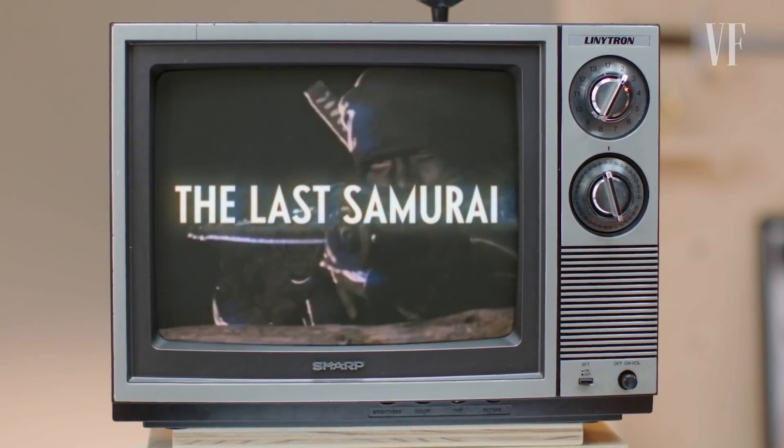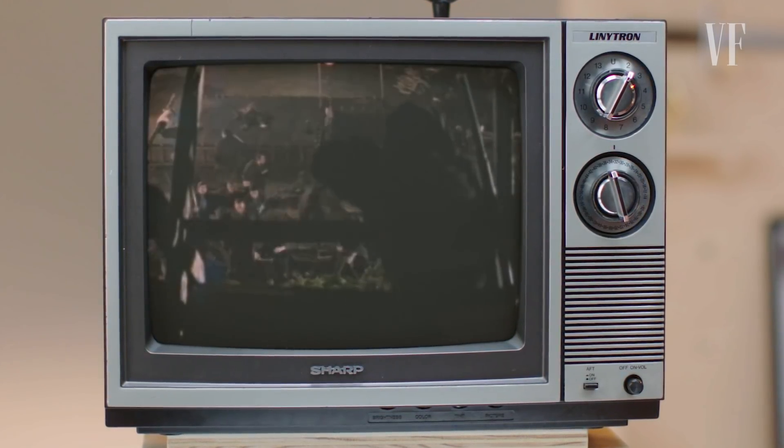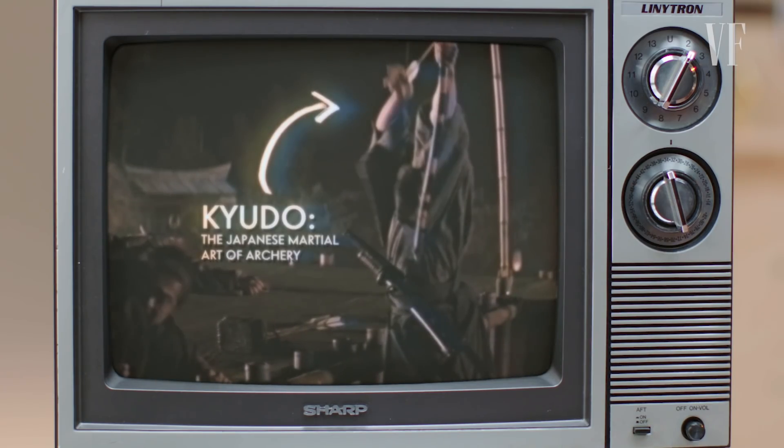The Last Samurai. The era we're talking about here is the middle of the 19th century, but the film is focused on this last group of holdouts that do not want to modernize in Japan — they are the last samurai. It's unfortunate in this attack that we don't see more of the bows, because I really like the guy getting up and moving the bow up above his head. That was the Japanese style of archery.